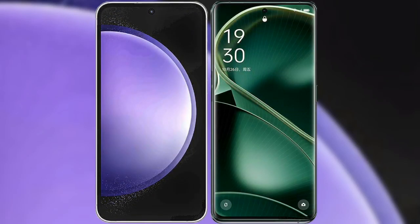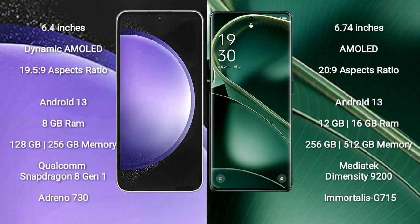I will compare the new Samsung Galaxy S23 FE with Oppo Find X6. Samsung Galaxy S23 FE comes with a 6.4 inch Dynamic AMOLED display and aspect ratio 19.5:9. Oppo Find X6 comes with a 6.74 inch AMOLED display and aspect ratio 20:9.